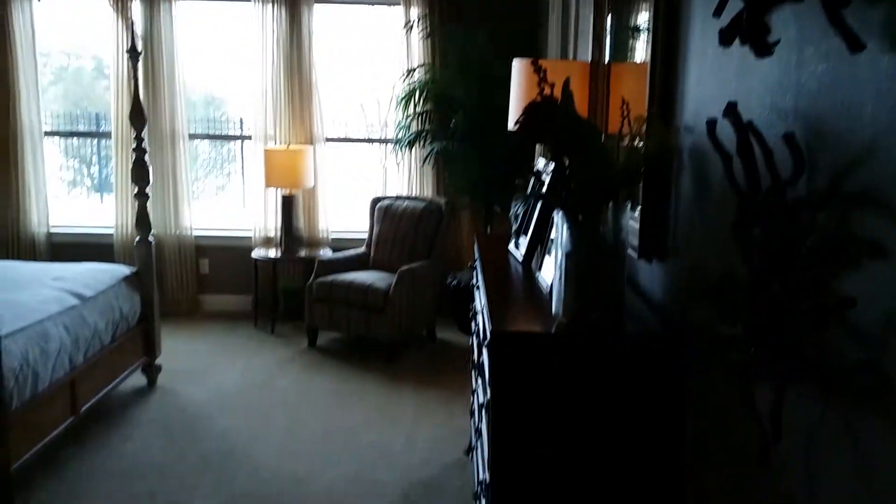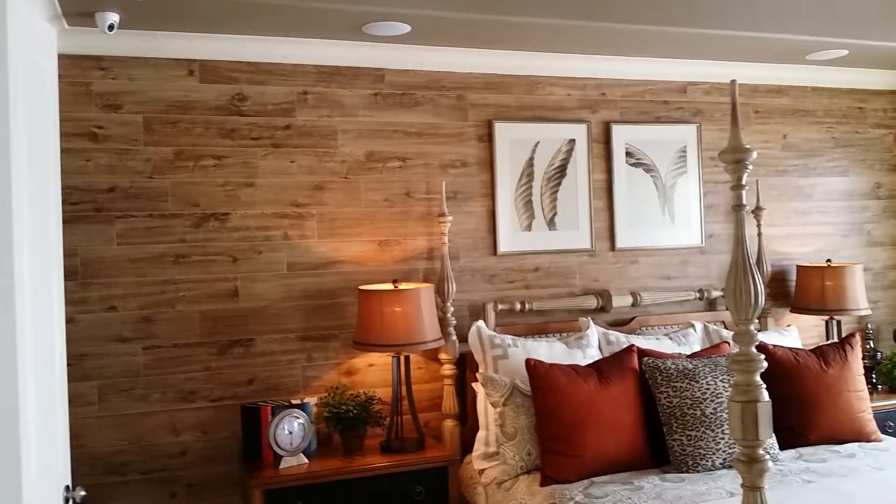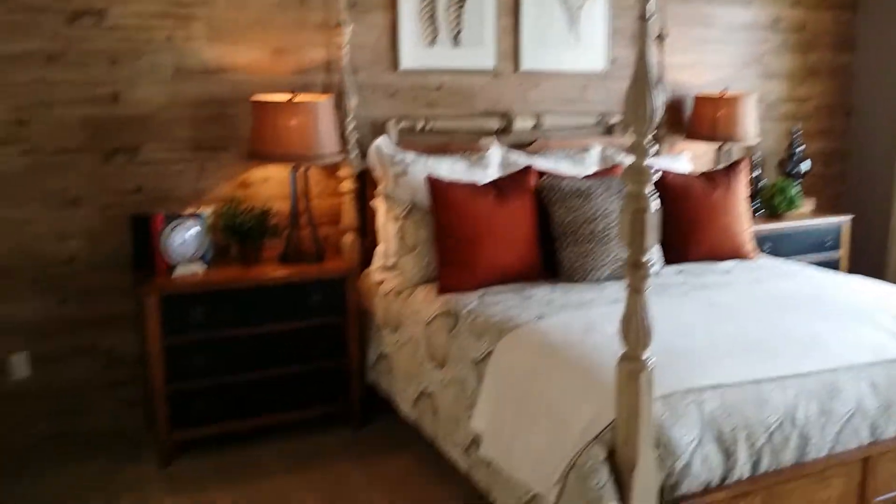Office. I'll show you what the master bedroom looks like. Alright, so here's your master. I like how they got this little — it's like wood tile that they put on the wall. It's for an accent wall. It's pretty neat.